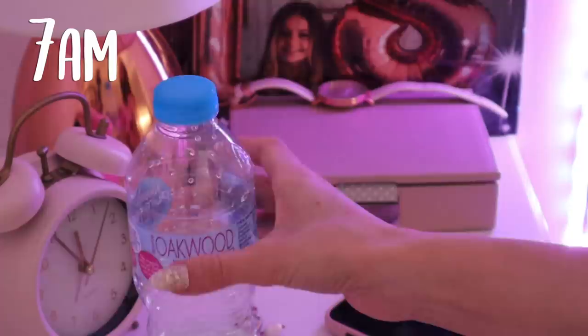I don't wake up until about 7 o'clock in the morning, which is not giving myself much time considering I have to leave for school at like 10 past 8. When I am awake I don't spend too much time sitting in bed — I just quickly have a drink, go on my phone, take out my retainer, and that's pretty much all I do before I get up.